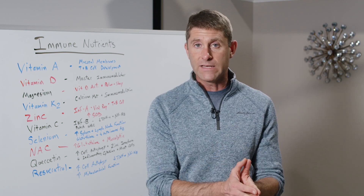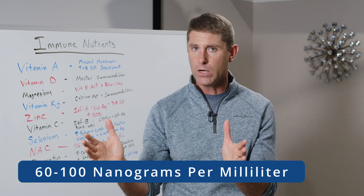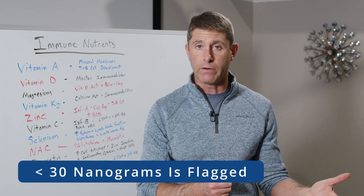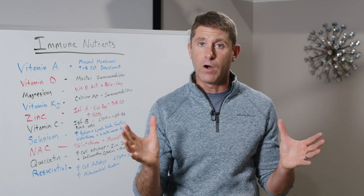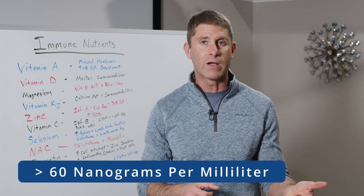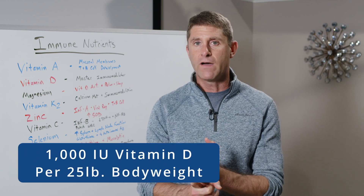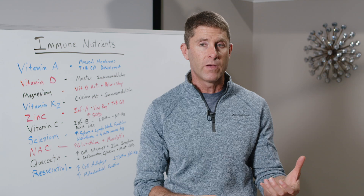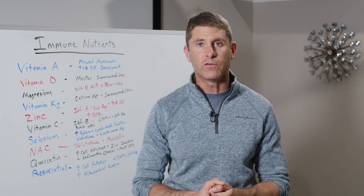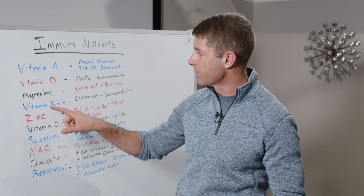In general, we want to get our vitamin D levels up somewhere between 60 and 100 nanograms per milliliter. It won't be flagged as deficient on a lab test unless it's under 30 nanograms per milliliter. However, for optimal effectiveness of our immune system, we really want that up over 60 nanograms per milliliter. Most people will get there by taking around 1,000 international units of vitamin D per 25 pounds of body weight. Vitamin D is always best absorbed with food — it's a fat-soluble nutrient, same with vitamin A and vitamin K2.